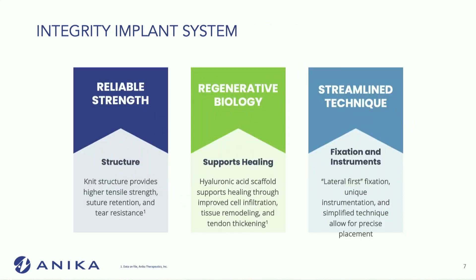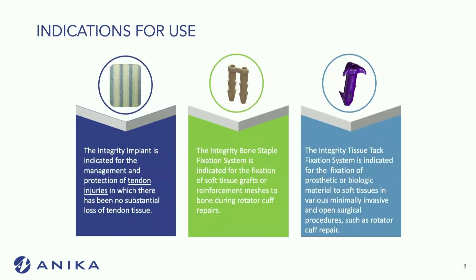Why do we like it? Multiple reasons. One is its reliable strength. Like I said, it's almost like a pocket square — you can pull on it and it doesn't rip. It has high tensile strength, higher suture retention, and tear resistance. It also has regenerative biology because it is a hyaluronic acid-based scaffold, which allows for improved cell infiltration and tissue remodeling.